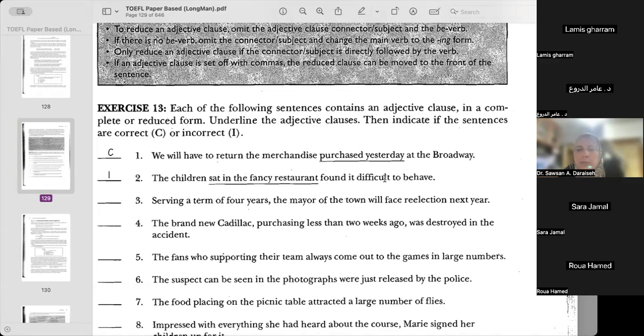Number two: 'And the children sat in the fancy restaurant found it difficult to behave.' I want to make this easier on you. When you see 'found' — found is in the past. Tell me: what if the sentence was not reduced? How will it look? We're describing the children and something is going on in the past. Use the connector. This is supposed to be an adjective clause. Give it to me in a form without reduction.